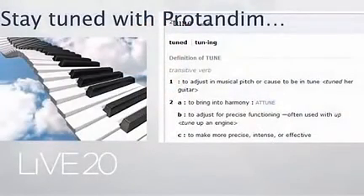Here I'm using a slightly different twist on the theme — stay tuned with Protandim. If you look up 'tune' in a dictionary, Merriam-Webster online, you find several definitions: to adjust musical pitch, to bring something into harmony, to adjust something for precise functioning — like taking your car in for a tune-up — or to make something more precise, more intense, or effective. The example given is 'tuned her guitar.'